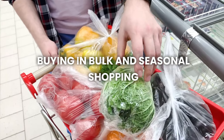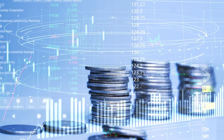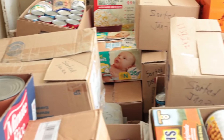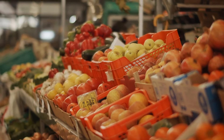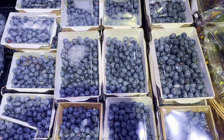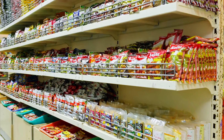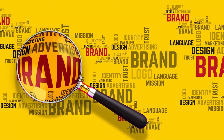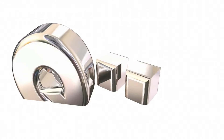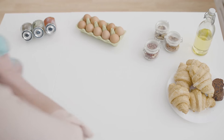Second, buying in bulk and seasonal shopping. Buying in bulk can be a smart move, especially for items you use often like rice, pasta, or canned goods. When you buy in bulk, the cost per unit is usually lower, which can save you money in the long run. However, be careful not to buy more than you can use, especially for perishable items. Shopping for fruits and vegetables that are in season can also help you save — seasonal produce is usually cheaper and fresher, so plan your meals around what's in season. For example, buy berries in the summer and root vegetables in the winter when they are more affordable. Third, embracing generic brands. Don't overlook generic or store brands — these products are often just as good as name brands but cost less. By choosing generic brands, you can save a significant amount without sacrificing quality.